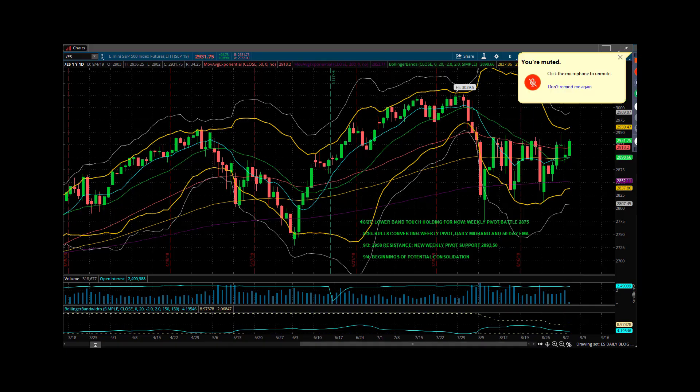Good morning, everybody. Mike Vacchi, PrincetonTrader.com, here with your Tuesday market webcast.